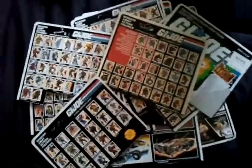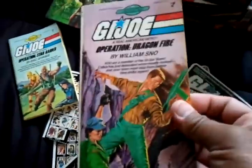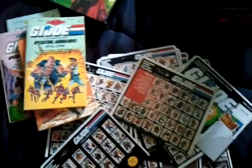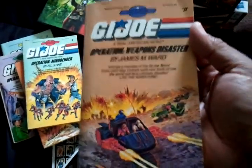Got some books: Operation Star Raider, Dragonfire, Death Ray, Mindbender, The Rise of Cobra book, and Weapons Disaster.